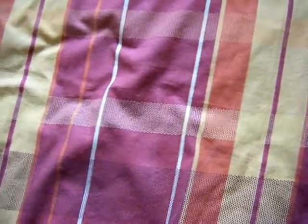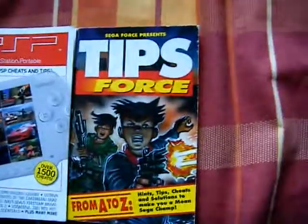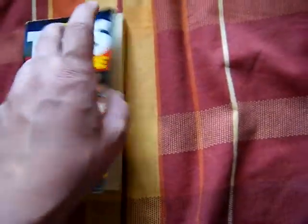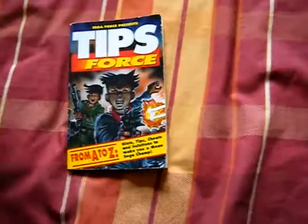I also got a couple of tips books — a PSP cheats book and a Sega Force Tips book from July 1992. It's got loads of tips for Master System and Mega Drive, and it does have Game Gear as well. It's got loads of cheats in there. I love getting cheats books for old games because they're the ones with the best cheats.